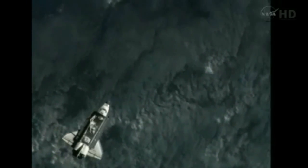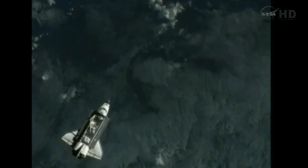That docking to the International Space Station remains targeted for 6:16 a.m. Wednesday.